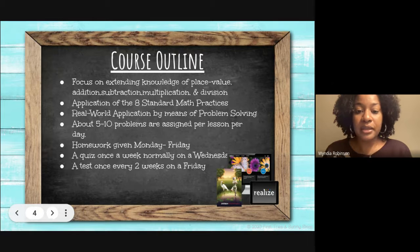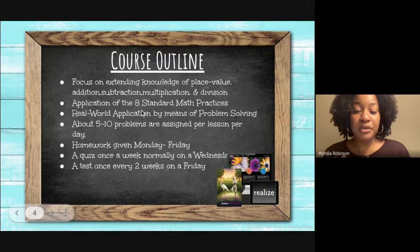Course outline: this year we'll be focusing on extending knowledge of place value, addition, subtraction, multiplication, and division. We'll also be using and applying the eight standard math practices as well as applying real-world problem solving skills.